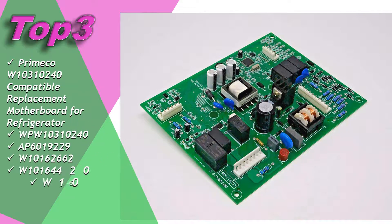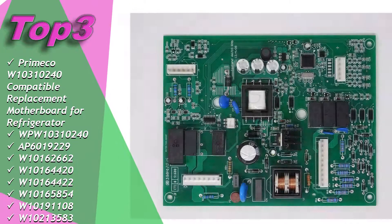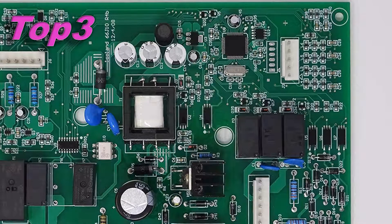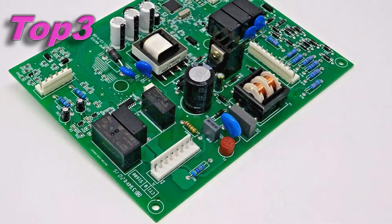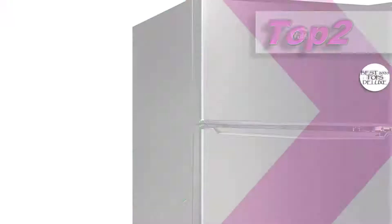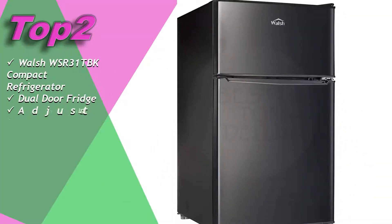Primeco W10310240 compatible replacement motherboard for refrigerator, WP W10310240, AP6019229, W10162626, W10164420, W10164422, W10165854, W10191108, W10213583. More details for your purchase in the video description.